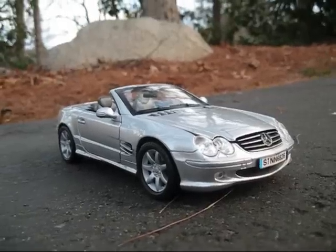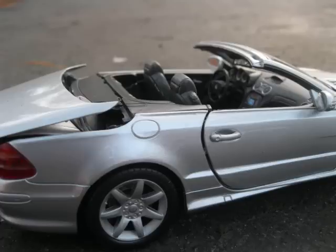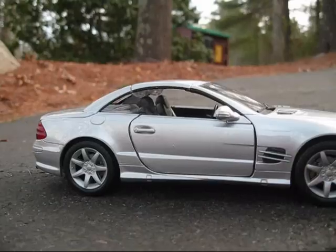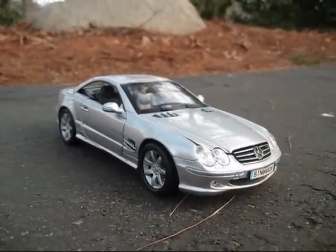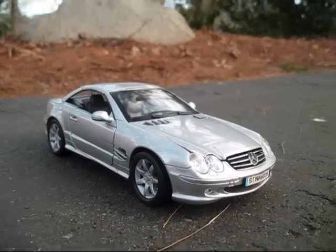Now I'll show the roof. There we go. Now we'll rev the SL500.